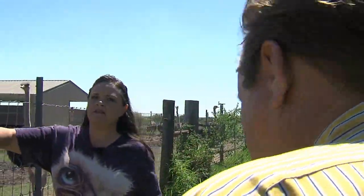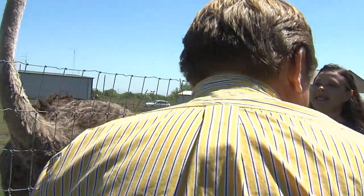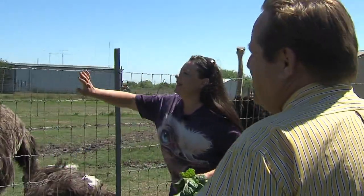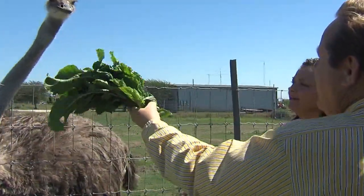Come closer to the fence — otherwise she's going to hurt her neck on the fence. I thought this was a good distance. I'm unfamiliar with the ostrich.